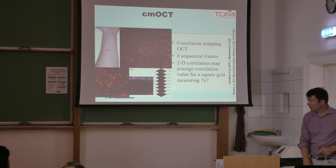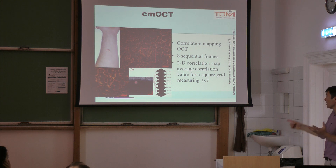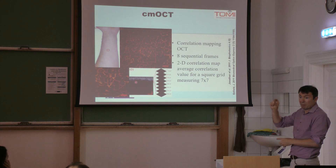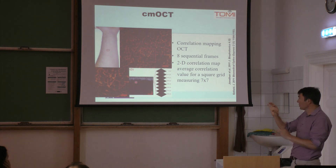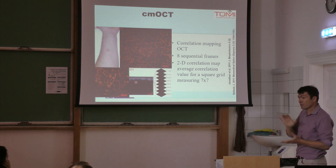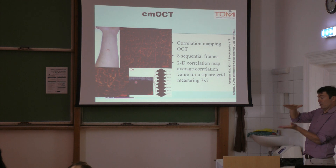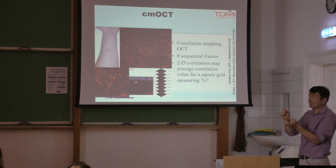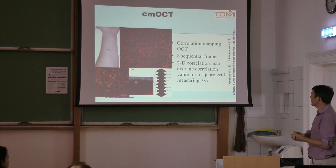We superimpose that back on top of the OCT image. Typically OCT shows you a B-scan, just like ultrasound does, except that the depth is maybe a millimetre and the resolution is 10 microns. In ultrasound, you're looking a few centimetres into the tissue and the resolution is maybe a millimetre or a little bit better than that.